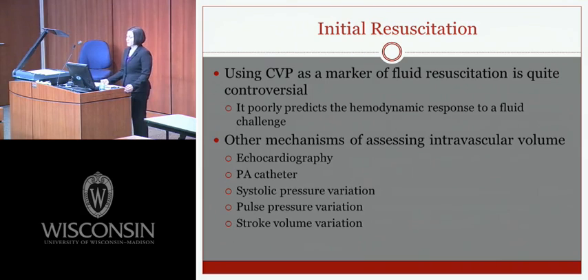Using CVP as a marker of fluid resuscitation is controversial — it poorly predicts hemodynamic response to a fluid challenge. Other mechanisms for assessing intravascular volume include echocardiography, PA catheters, systolic pressure variation, pulse pressure variation, and stroke volume variation. Systolic and pulse pressure variation are based on arterial waveform analysis; stroke volume variation is derived from pulse contour analysis. These dynamic measures require controlled mechanical ventilation and give false results if the patient is spontaneously breathing or has an arrhythmia.